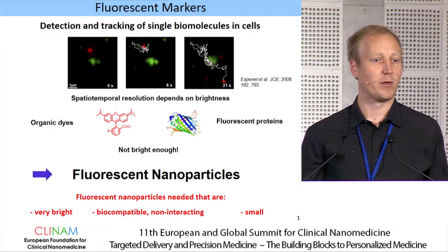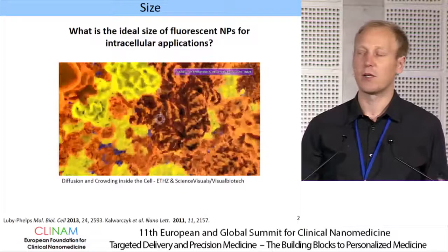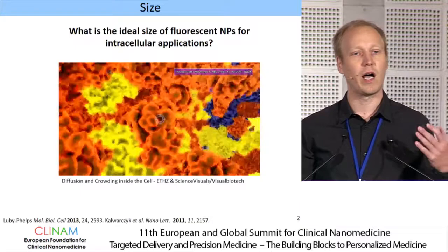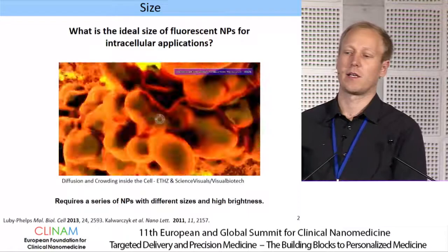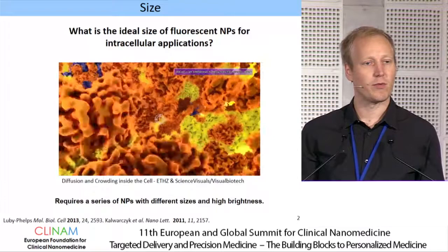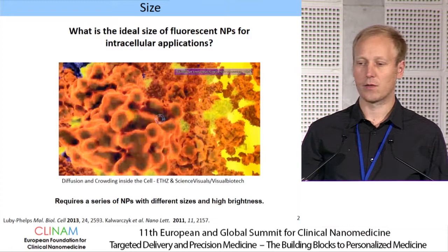What we need are fluorescent nanoparticles that should be very bright, biocompatible or at least non-interacting, and somehow small. But the question is how small? This is especially relevant when you think about what the cytosol looks like — it's a very crowded environment with cytoskeleton, high concentrations of proteins and lipids. Do we need sizes as small as single proteins, or are sizes like endosomes sufficient? To investigate this, we were interested in having a series of nanoparticles with different sizes, with brightness high enough for single particle tracking within the cell.